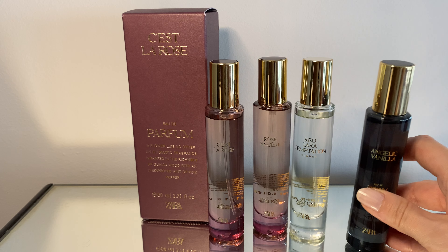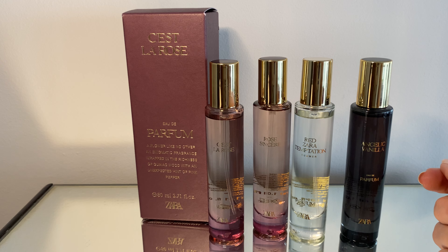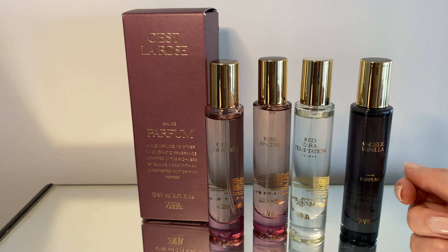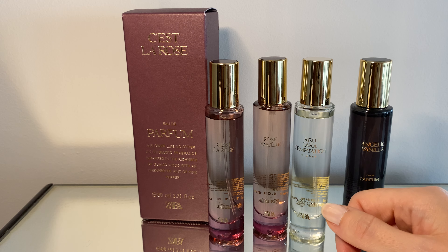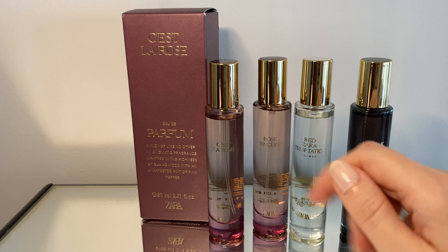That's all for today for this very quick Zara perfume sale haul. I hope this was interesting — let me know if you bought anything in the Zara sale, for perfumes or other things. I was supposed to be on a no-buy, but this was my exception. That's all I bought recently, so I'm doing pretty well on the no-buy otherwise. Thank you and see you soon, bye!